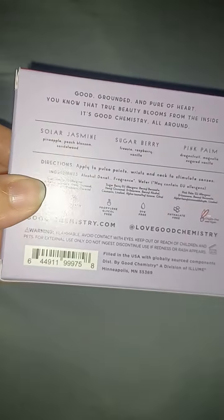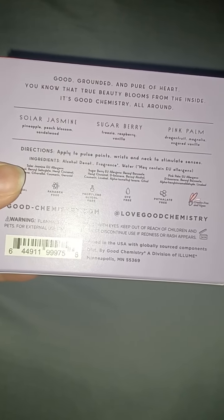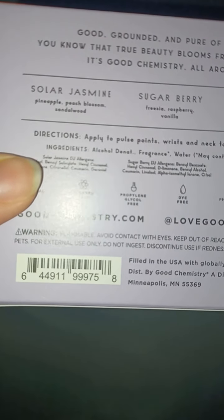It says good, grounded, and pure of heart. You know that true beauty blooms from the inside — it's good chemistry all around. And so we have Solar Jasmine: pineapple, peach blossom, and sandalwood in that one.